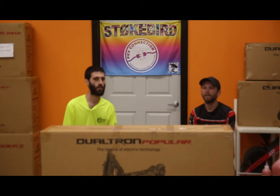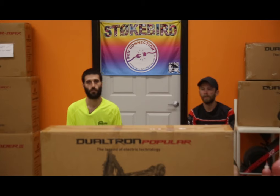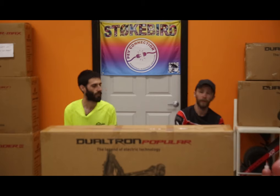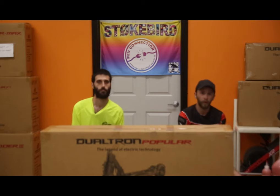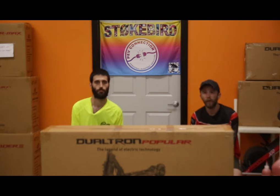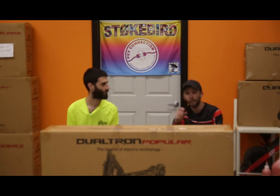My name is Rob with PEV Connection. We're opening here in Clearwater, Florida at 1831 North Highland Avenue. This is Mike and we're here today to tell you about the Dualtron line of scooters that we're going to carry here in the store. Along with the Dualtron scooters, we have coming in the next several weeks a line of electric unicycles from Vigode, some electric skateboards, along with some accessories such as Grizzla and some mini 3D printed unicycles. The mini wheels are coming from Canada.